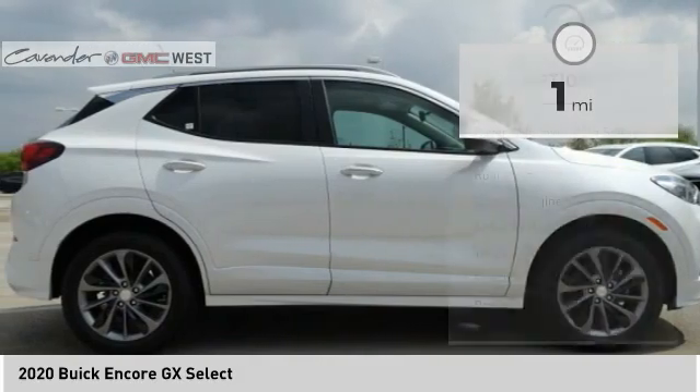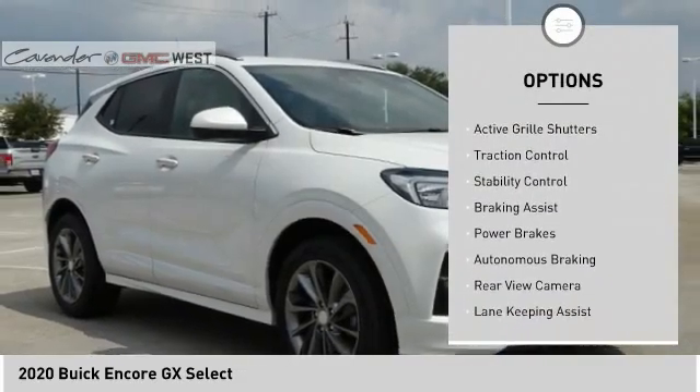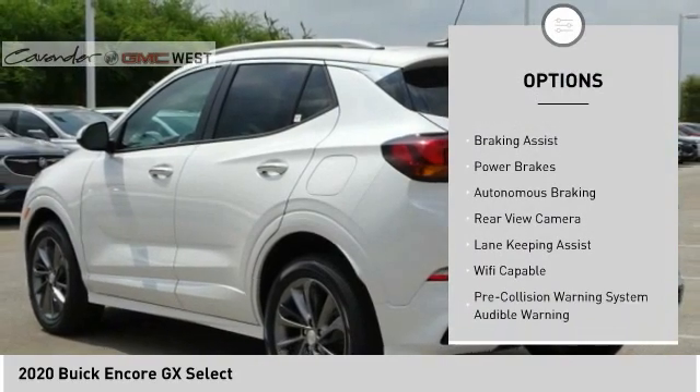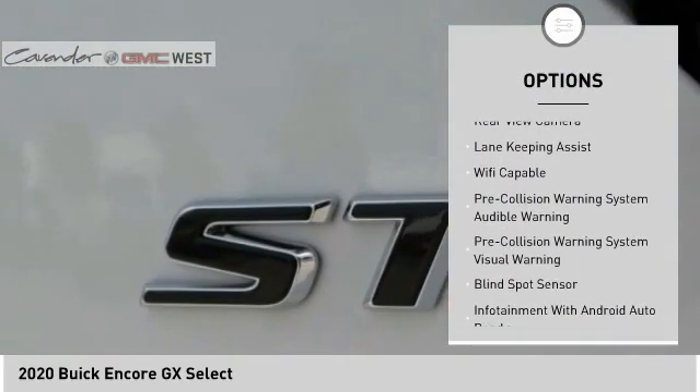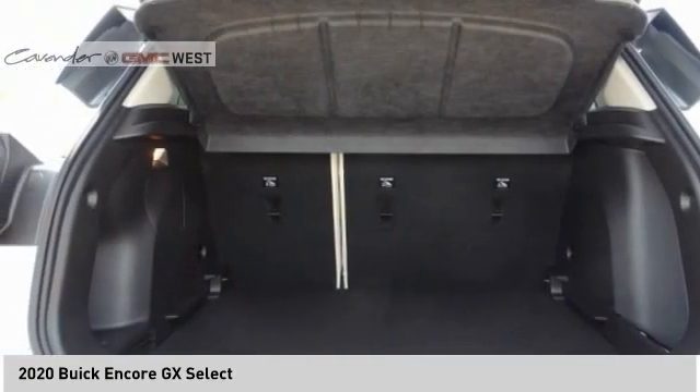Here are some of this vehicle's great options: power windows with safety reverse, roof rails, remote engine start, active grille shutters, traction control, stability control, braking assist, power brakes, autonomous braking, rear view camera.